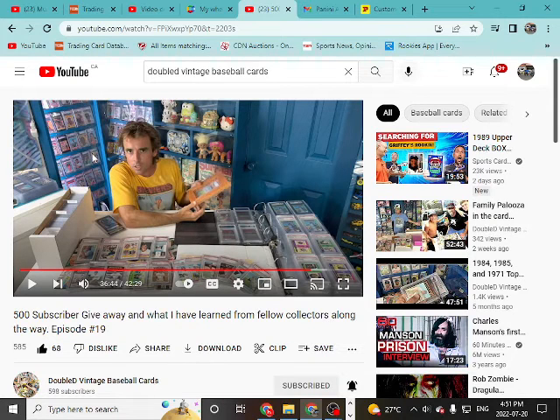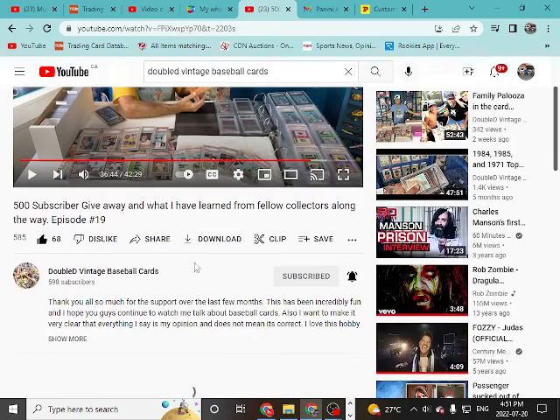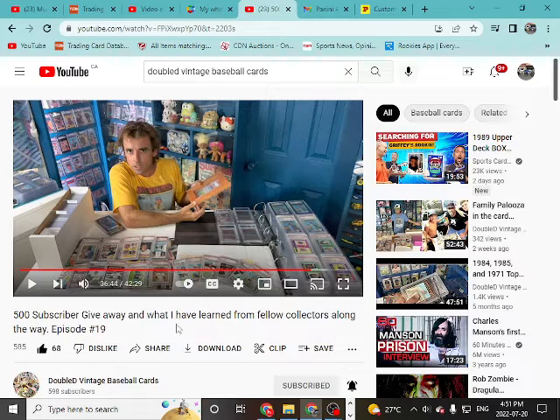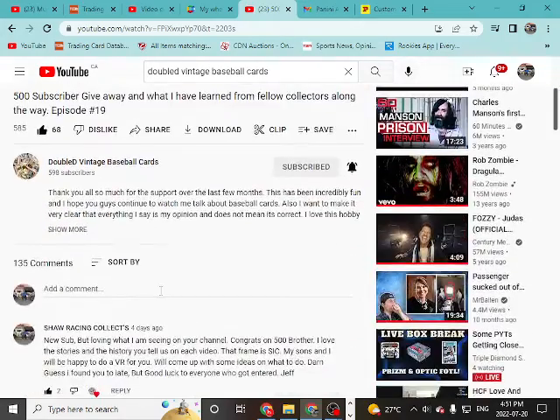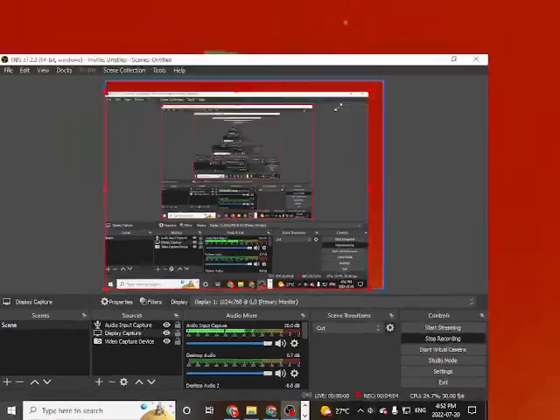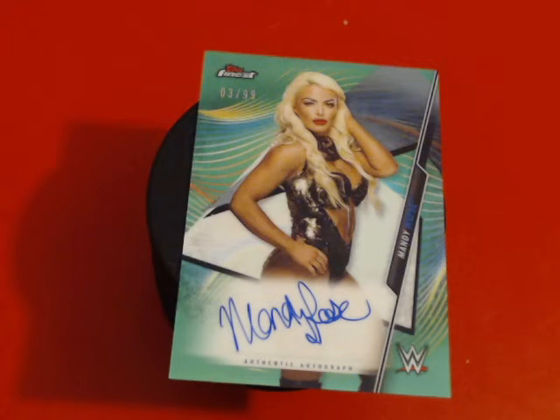Please go give WD Vintage Baseball Cards a thumbs up and a sub. Watch a few videos — remember to watch at least five minutes of a video so it sticks. He is a really cool guy with an amazing collection. He's got a lot of cards that are on my bucket list, but whether we get them or not I'm okay — I'd rather have a thousand one-dollar cards than one thousand-dollar card. Please go sub him and check out the channel. Thanks everybody for watching, have a great day, bye!